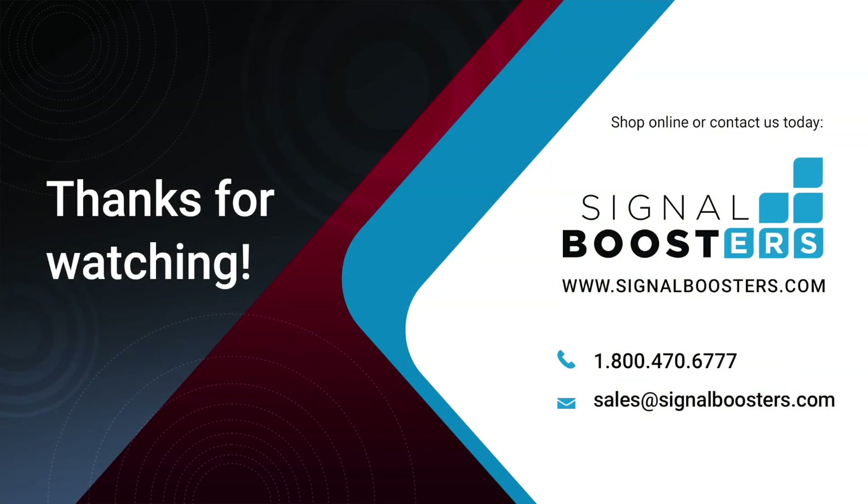Still have questions about the Drive 4GX? Give us a call, we'd be happy to chat with you about it. Or you can check out our website or one of these videos for more information. Don't forget to subscribe to our channel for more videos like this coming out every week. Thanks for watching, we'll see you next time.